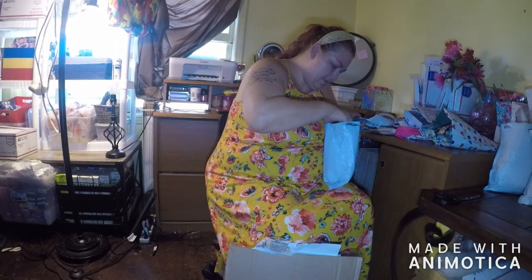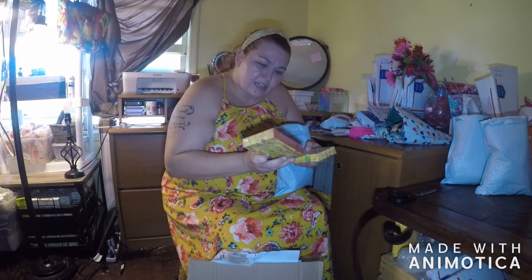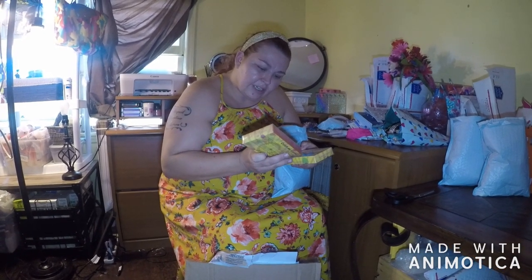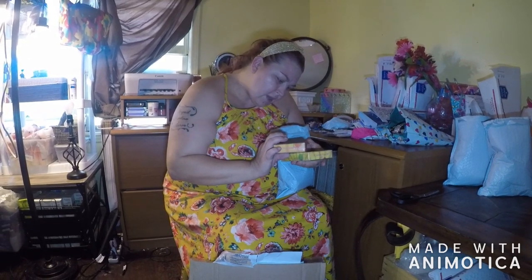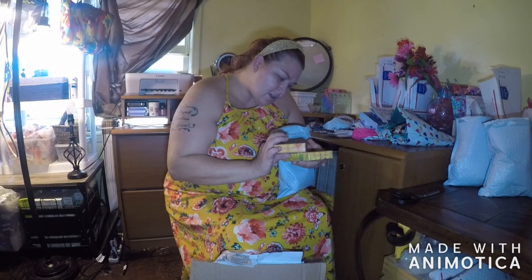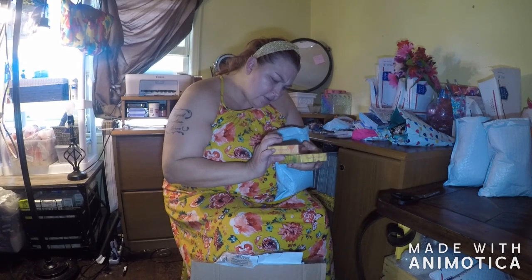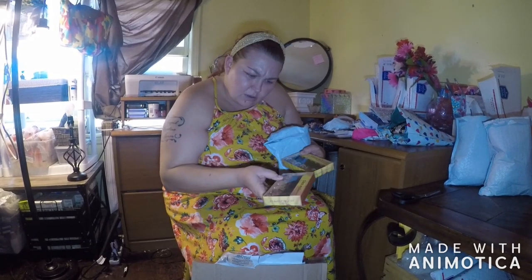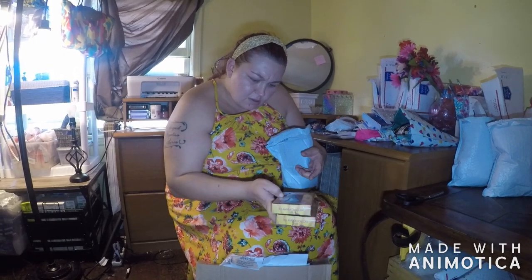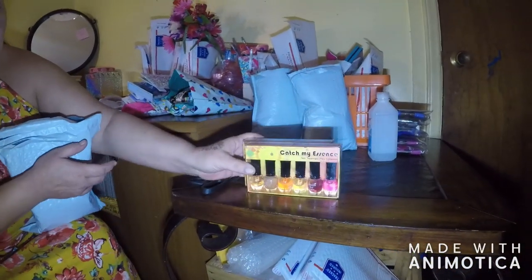These — are those glow-in-the-dark or something? Catch My Essence Nail Treatment Mini Collection. It's got high shine top coat, base coat, calcium nail strengthener, garlic nail growth, nail hardener, and cuticle oil set. There's two of those sets. That's awesome.